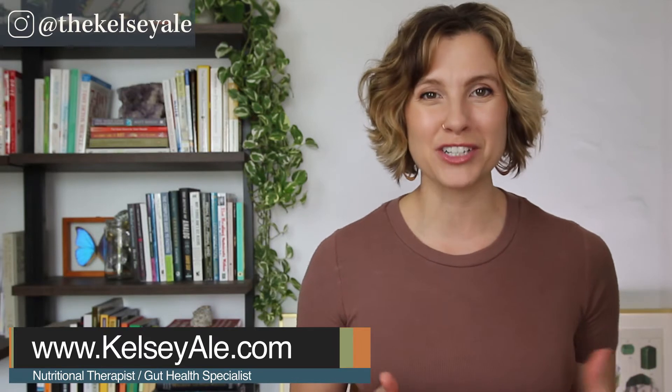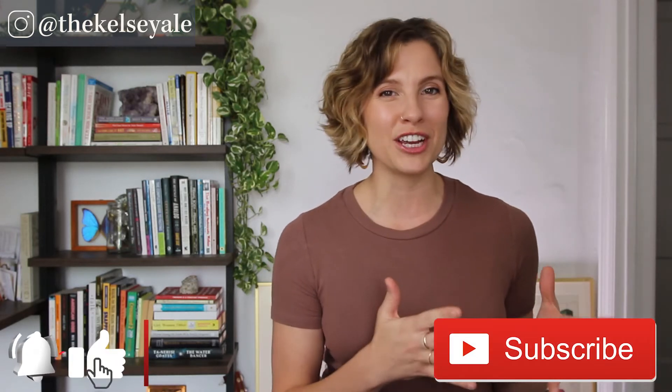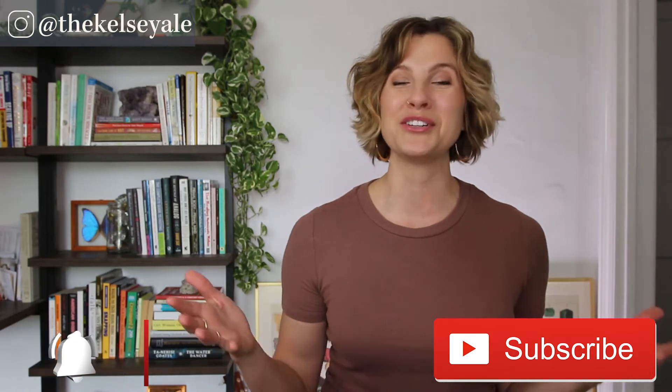For those of you who don't know me, I'm Kelsey Ayle. I am a best-selling healthy cookbook author, a gut health specialist, and a certified nutritional therapist at KelseyAyle.com. I work one-on-one with clients and provide educational materials like this one to help people heal their guts and overcome chronic illness, digestive disorders, and mood disorders using food and food-based supplements. I post a new video here every week teaching you how to heal your gut naturally, so if that sounds interesting or relevant to you, make sure you subscribe to my channel and hit the bell to be notified when I post a new video.